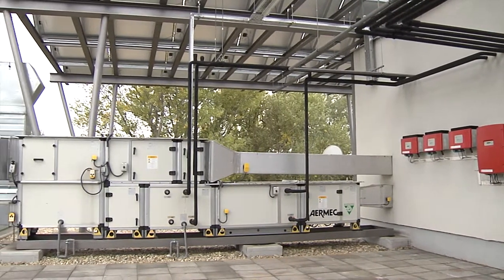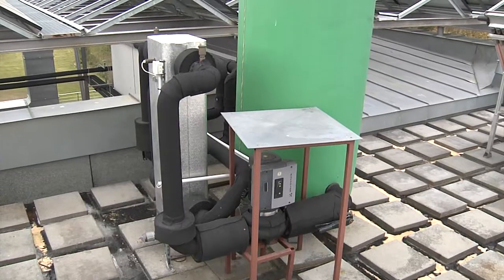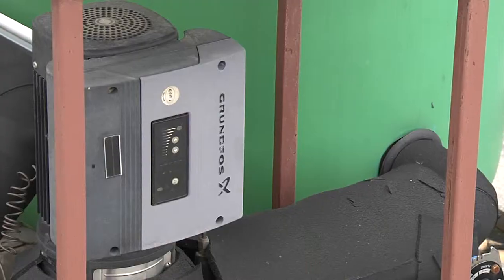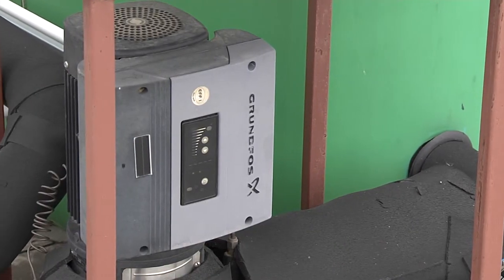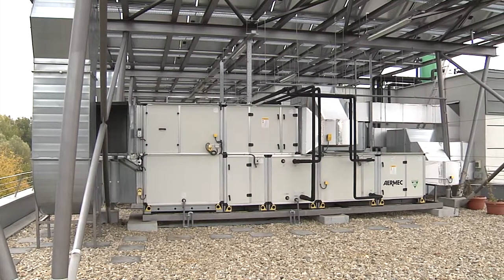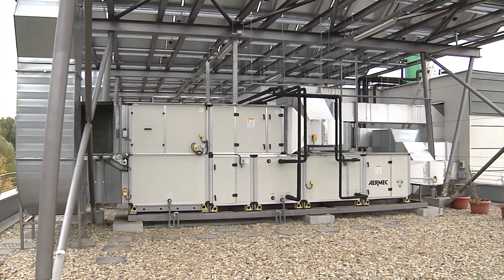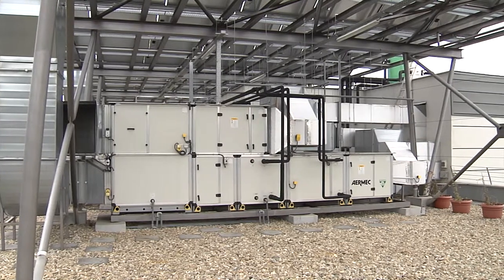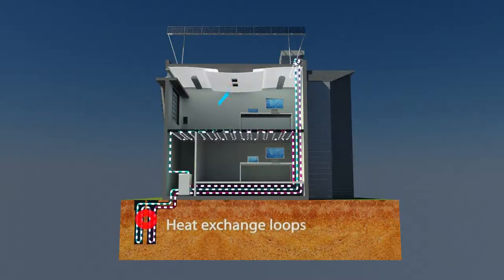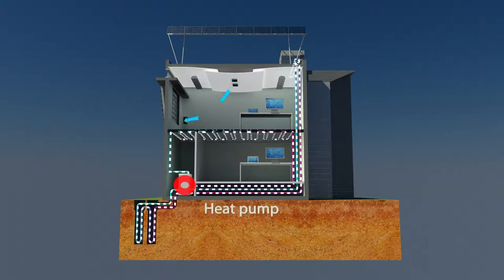Ground source heat pumps are used in the building to make use of the constant temperature of the earth. This can be obtained by inserting heat exchange loops into the earth, extracting the heat and turning it into usable energy with heat pumps. This solution offers a highly energy efficient way to provide heating and cooling fitting the seasonal needs.